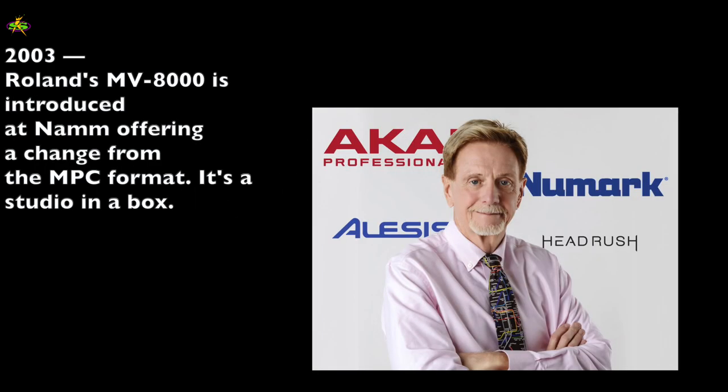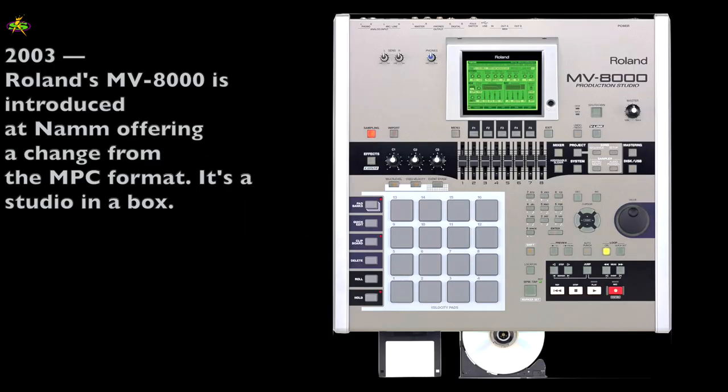In 2004, Jack O'Donnell acquires Akai Professional. He also owns Newmark and Alesis. He's put out two MPCs so far — the MPC-2500 and the MPC-500. But there are still problems, because Roland and its MV-8000 is still selling, and it can read MPC files like sequences and samples in the first version of the MV-8000.